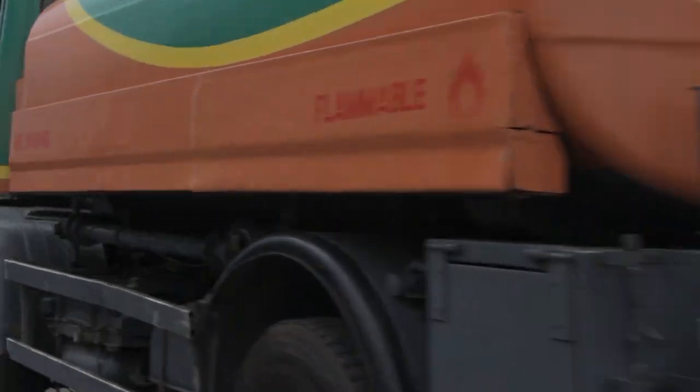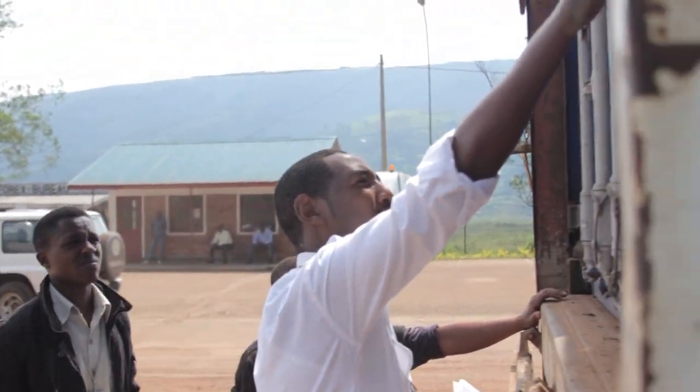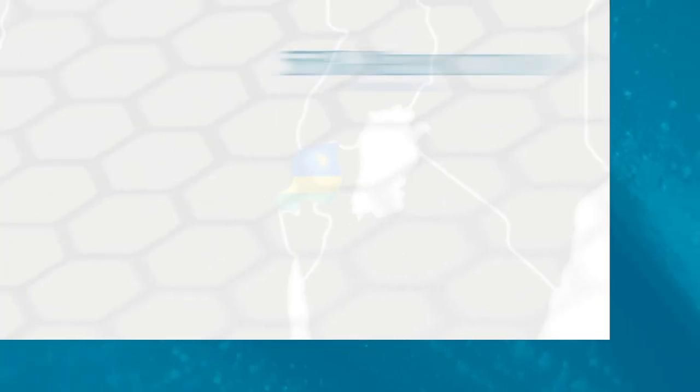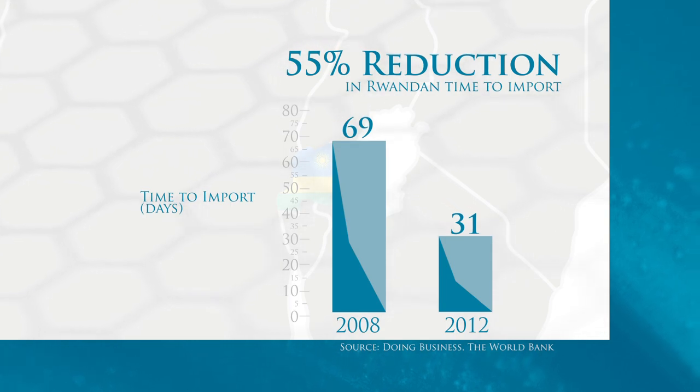Much-needed reforms included implementation of preclearance, risk management, and special regimes for faster clearance, increased working hours at borders, and simplified payment systems. The effects of these reforms in Rwanda, for instance, have helped reduce time to import from 69 days to 31 days in four years.